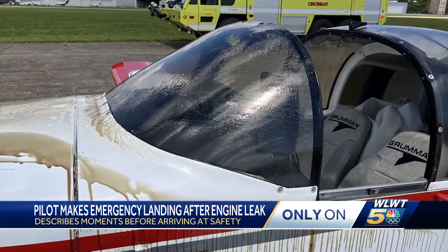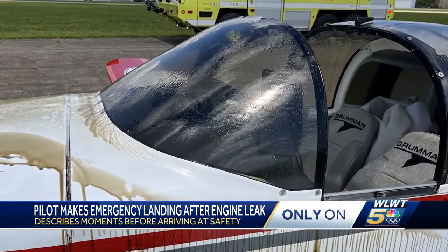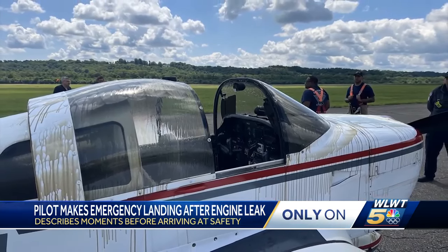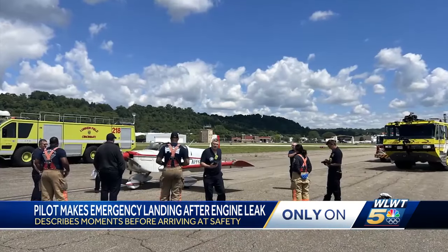He noticed, all of a sudden, his windscreen very quickly became totally obscured with some substance — he wasn't sure what it was. That substance turned out to be engine oil, and not only was it blocking O'Donnell's view, it was leaking fast, so he had to turn back to Lunken and think quick.